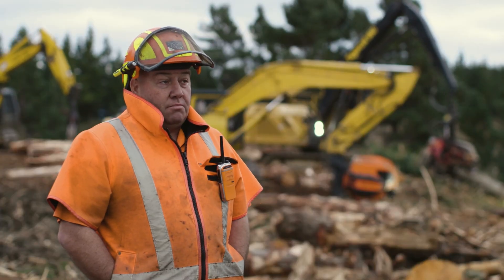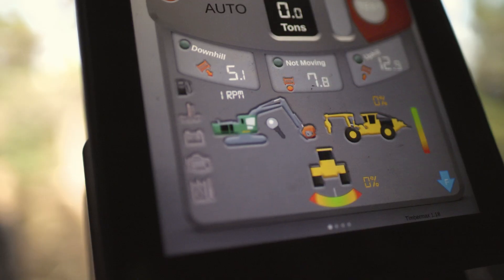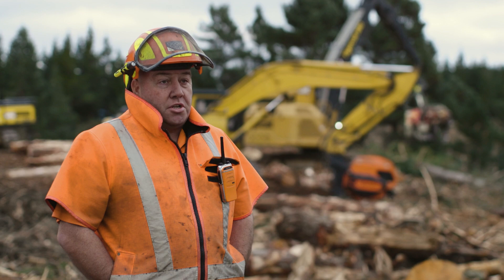Key safety features: it's all automated, it's all computer controlled, everything comes up and tells you everything it's doing on the screen. Very simple, very easy to use.